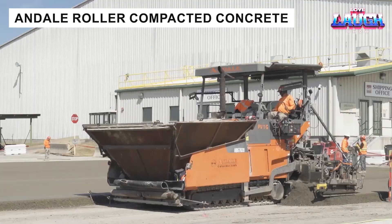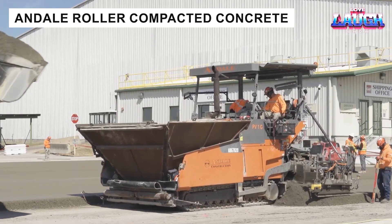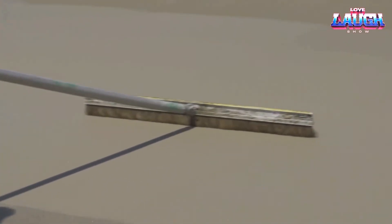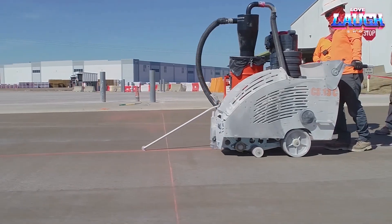Andale Construction specializes in rolled concrete (RCC), a durable and cost-effective paving method. Poured with asphalt pavers and compacted with rollers, RCC gains 805 psi strength and supports traffic within 3 days.